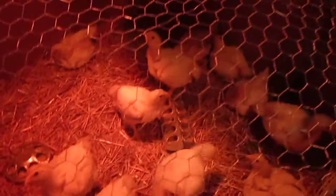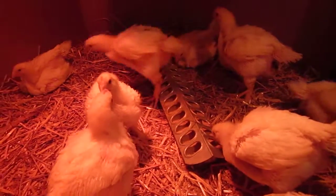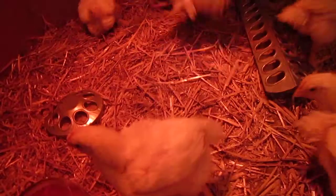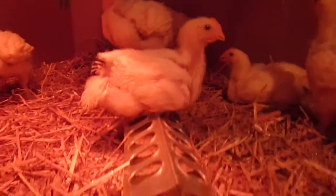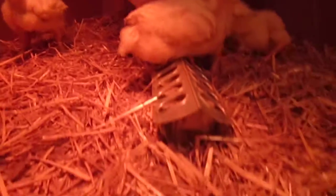Today is day 20 for us, day 22 for these chicks. This is the Jumbo Cornish Cross — they're getting really big. This little bugger right here just tried to peck my finger.